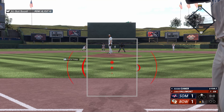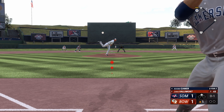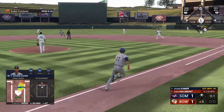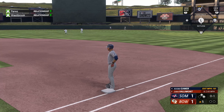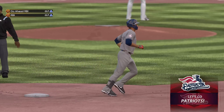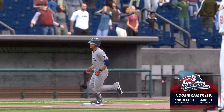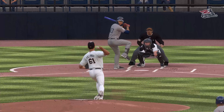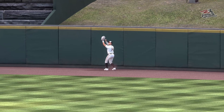And next will be the cleanup hitter, number 17. Swung on, belted — that one's got a chance. Leaping, and it's gone. That one felt good. His 36th home run of the season. And they jump out front, it's 3-1. Took on the big part of the yard for that home run, and just barely got it over the wall.